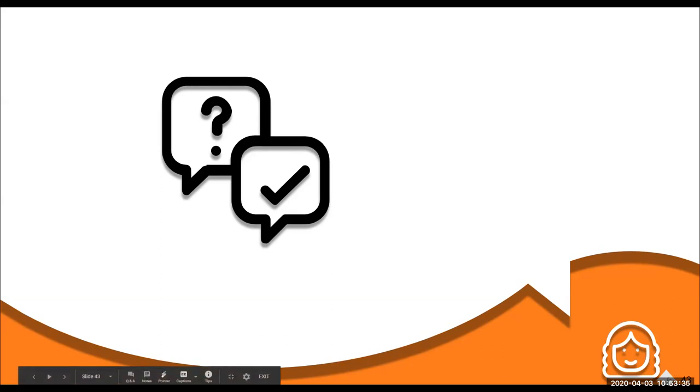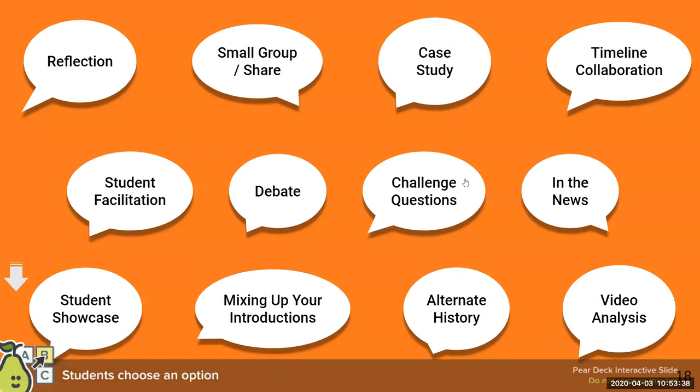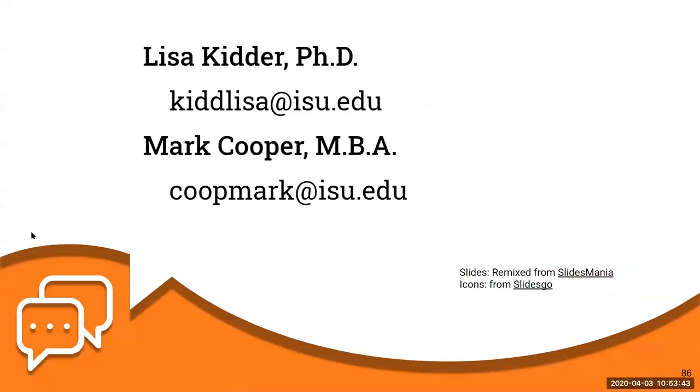I think that covers all the Q&A. We are coming to a close. Here's our contact information and any other questions you have. There are a lot more discussion types and more details on the Google Doc — Mark has moved it into the folder so you should be able to find those. We'll follow up to make sure the resources are accessible.